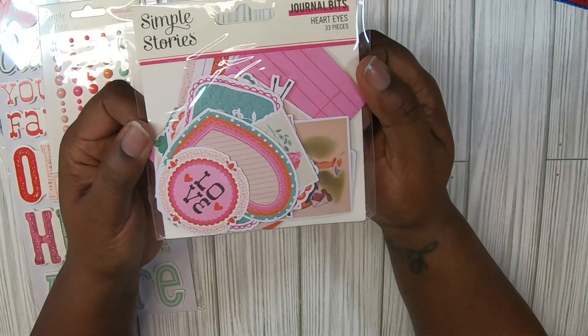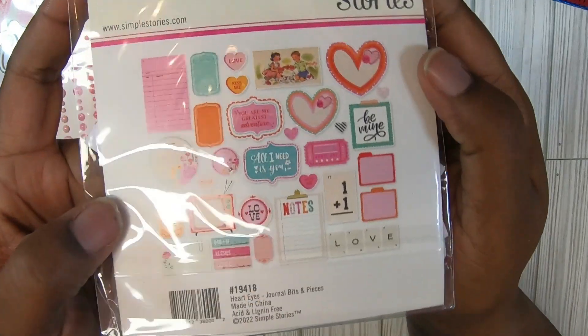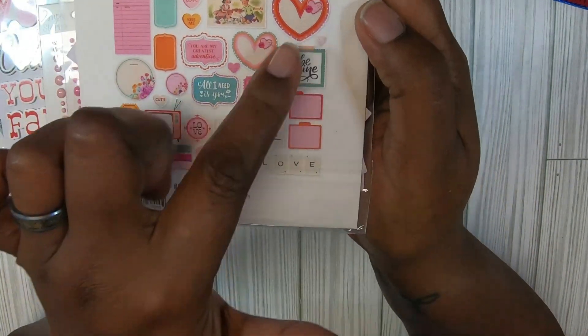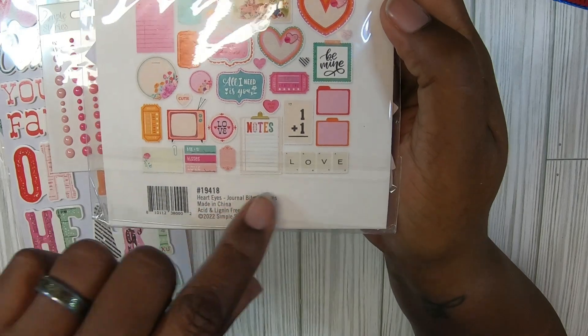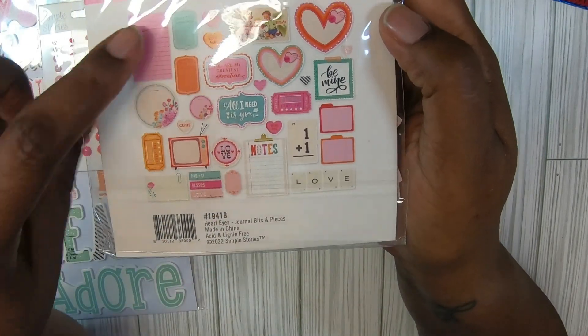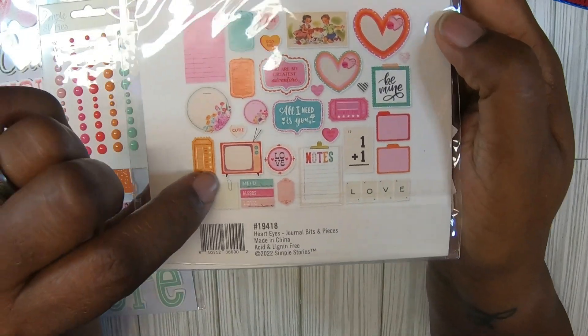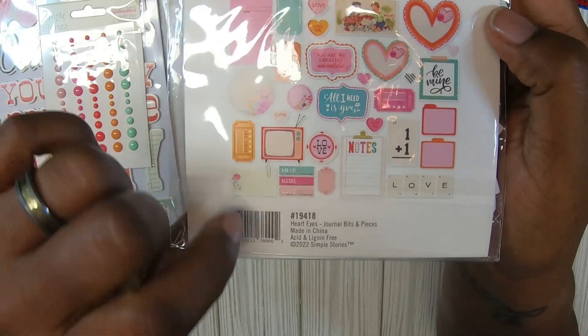Then we got some enamel dots — these colors are so pretty, absolutely love those. Then we got a pack that says 'Journaling Journal Bits.' I love these little papers. Look at that pretty heart there, got two of them. 'Be Mine.' I love the little tiles that spell out 'Love.' Got a little journaling card and some more conversation hearts.